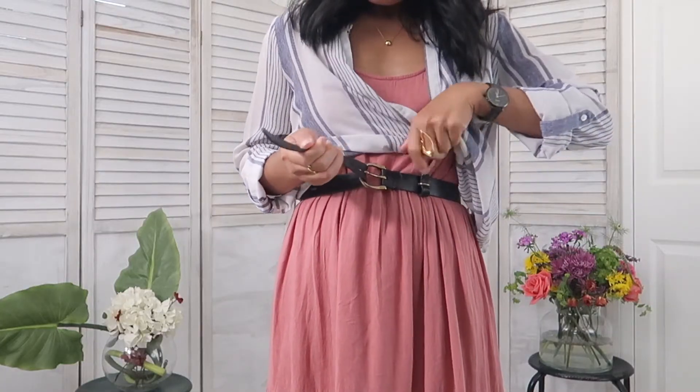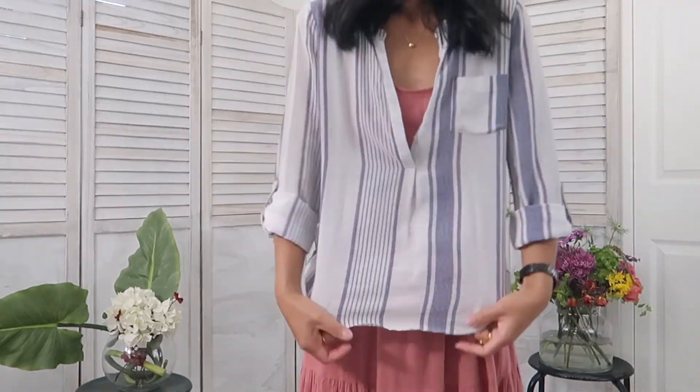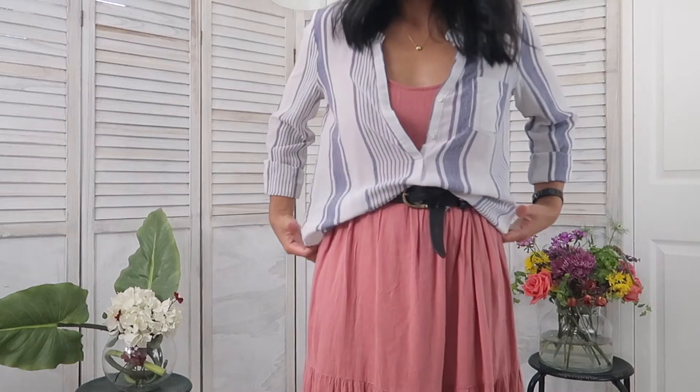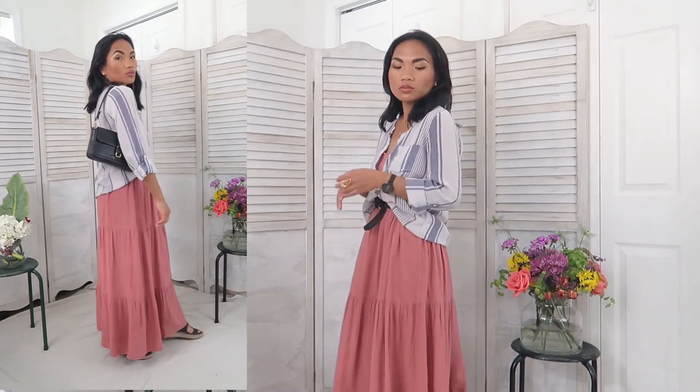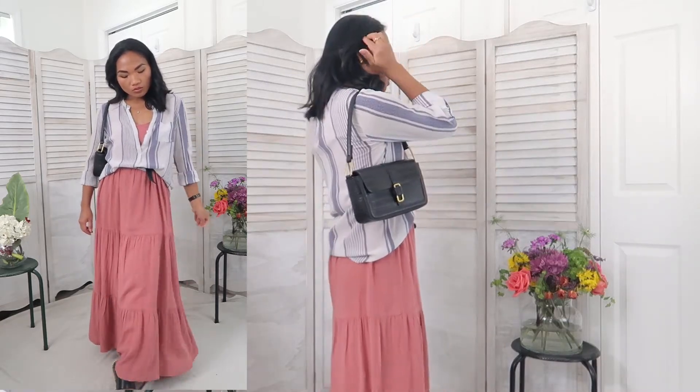Last but not least, this next outfit is extremely relaxed — a loose, understated vibe. I'm pairing this dress with a lovely lightweight silk shirt from Joie, which is a French word for joy, tucking the shirt in with a casual leather belt from Madewell, finishing it off with black espadrilles from Cole Haan, simple gold jewelry, and a black bag from Mango. This style is relaxed, comfortable, and yet still has that chic vibe.